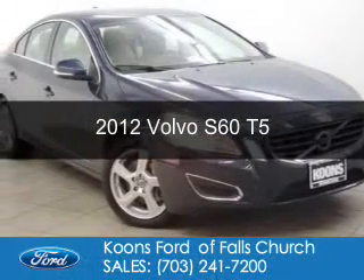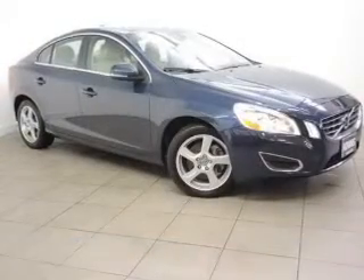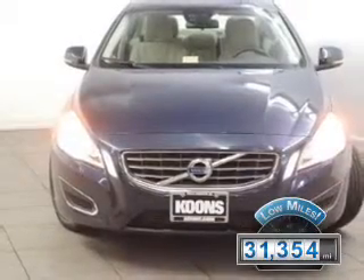This is a used 2012 Volvo S60, powered by front-wheel drive, a 2.5-liter engine, and a 6-speed automatic transmission. With fewer than 35,000 miles, this vehicle has a long road ahead.